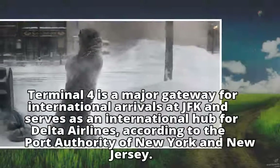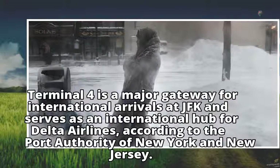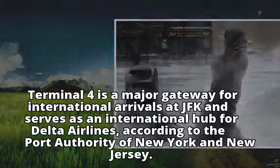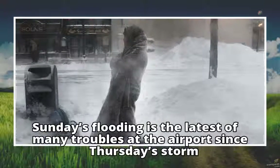Terminal 4 is a major gateway for international arrivals at JFK and serves as an international hub for Delta Airlines, according to the Port Authority of New York and New Jersey. Sunday's flooding is the latest of many troubles at the airport since Thursday's storm.